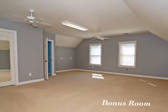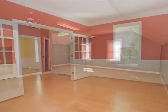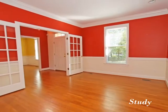The bonus room is just perfect for a playroom, media room, or even a gym. Wonderful French doors open up to this comfortable study.